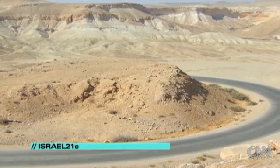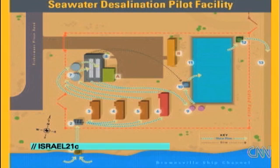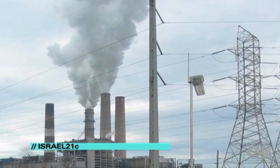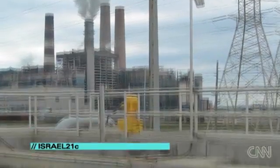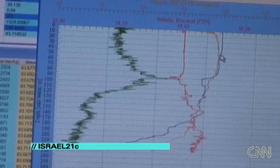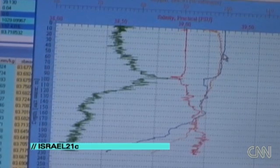Israel has always faced water shortages, and recently desalination is being used to create drinking water from seawater. Tomorrow, the ship will go out to analyze the effects on sea life of a large desalination plant near the city of Haderah. We're talking about over 10 desalination plants along the Israeli coast, and we are very worried about the effects of this process on the environment.